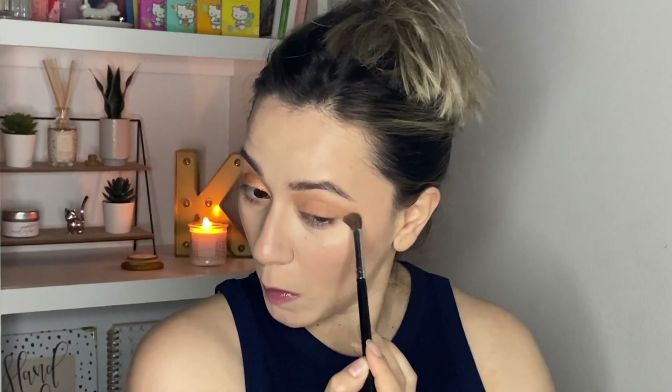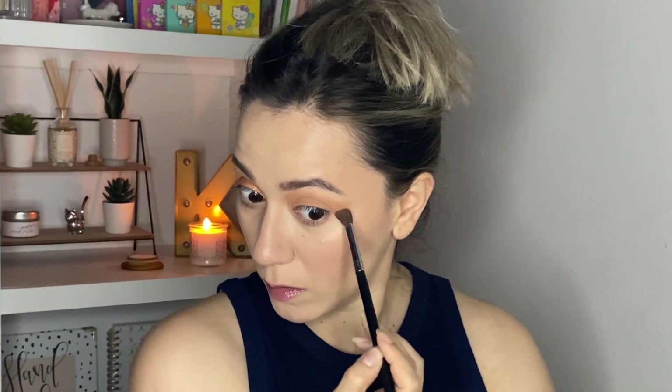Now I'm going to bring that same Flesh shade on my lower lashes, running it all along there. To finish, I'm going to apply the shimmer shade called Bronze Foil with my finger on my lid.